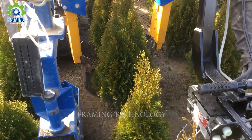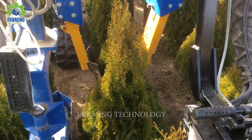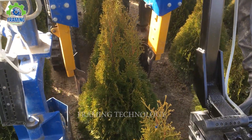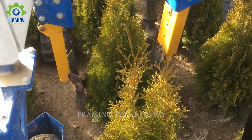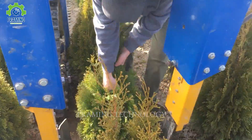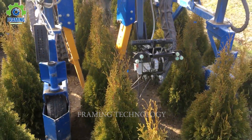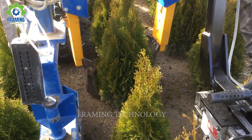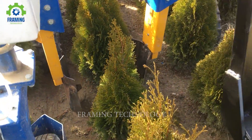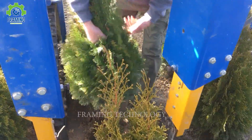Do you know the name of this impressive machine? It's called the Transplanter Czechy in Madly, Poland. Look at how delicately the Christmas trees are placed, marking a remarkable agricultural milestone. With near-perfect precision, this robot promises to pave the way for a groundbreaking future in the farming industry.